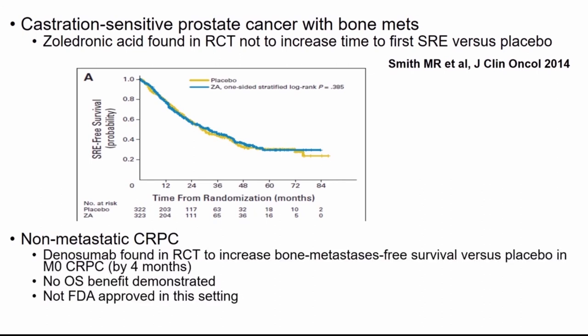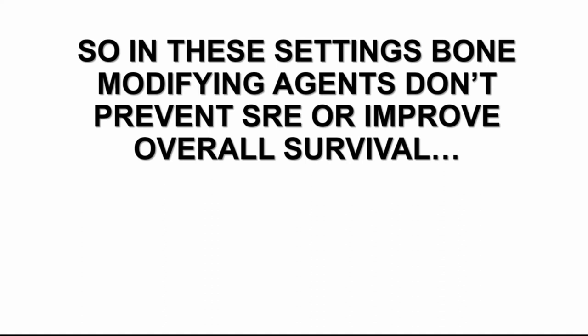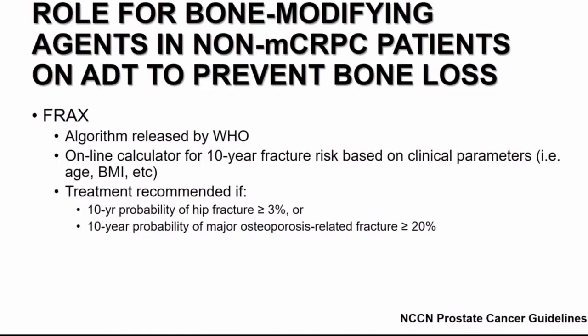What about patients with M0-CRPC? Denosumab in this setting has likewise been tested in a prospective randomized trial — no overall survival benefit demonstrated, and it is not FDA-approved in this setting. However, we must still be vigilant about bone loss. Bone-modifying agents don't prevent skeletal-related events or improve survival in these other disease settings, but patients on ADT should have a baseline bone density scan, and the WHO's FRAX score can be used to calculate a patient's 10-year risk of hip fracture and osteoporosis fracture.